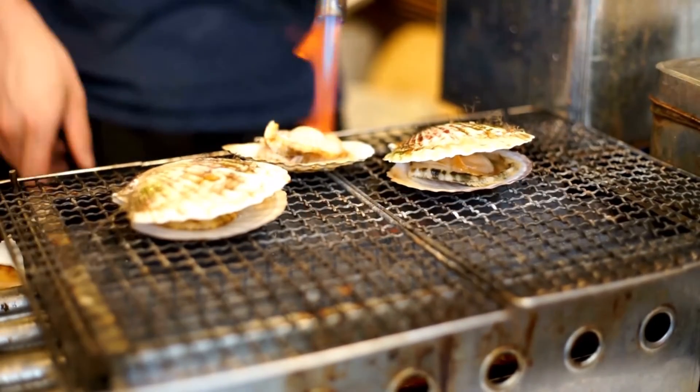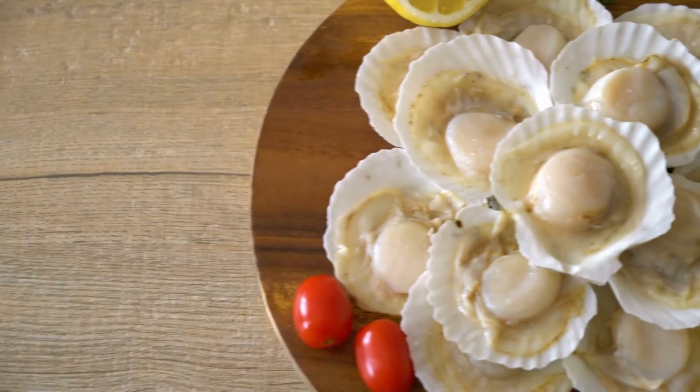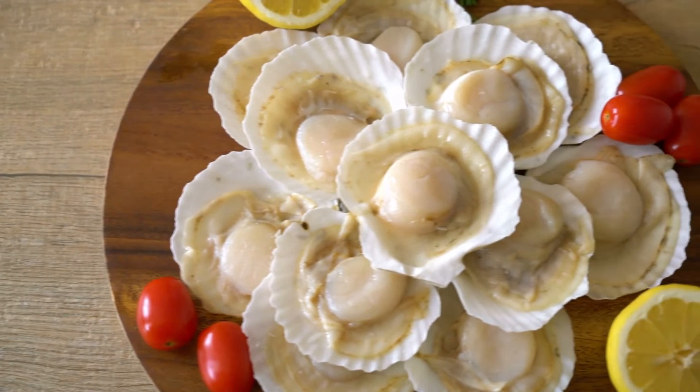The bay variety are smaller, about the size of a dime, and more tender, while sea scallops are larger, growing as big as 2 inches.